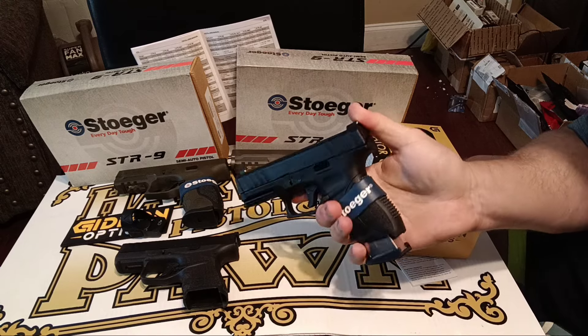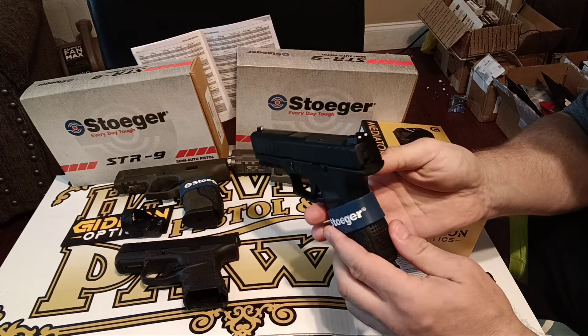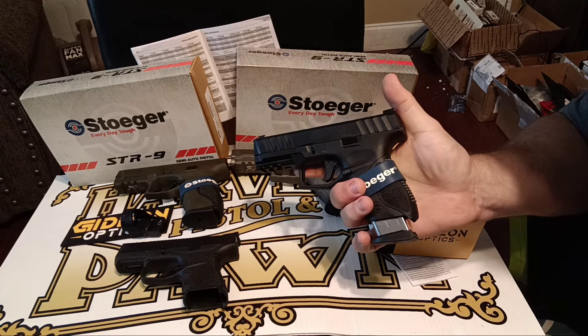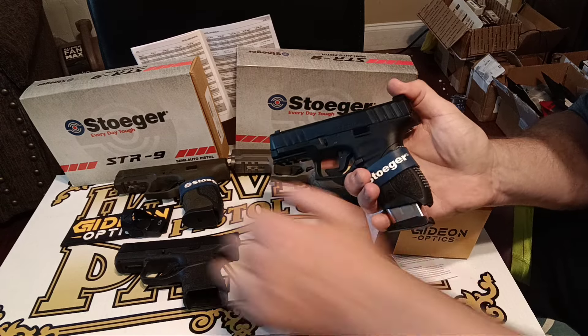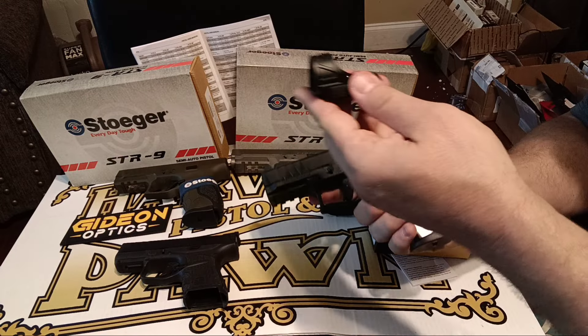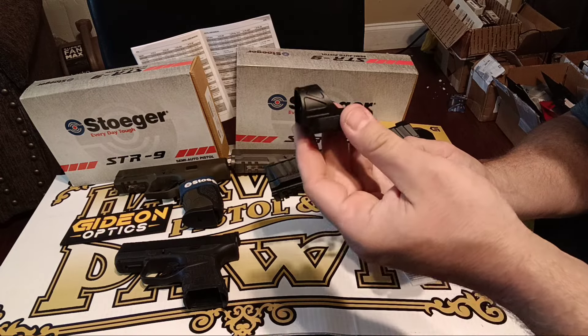On the C here, this one is an optics-ready model. I haven't really tested it yet — I need to get longer screws to put on this Gideon optic. So budget pistol, budget-ish optic, but still good quality.